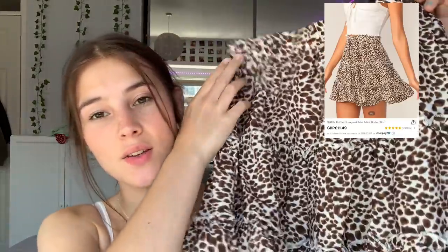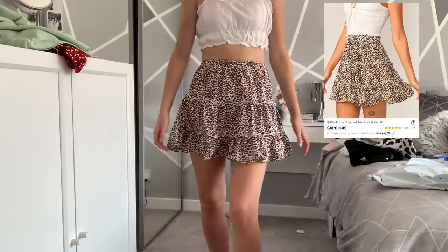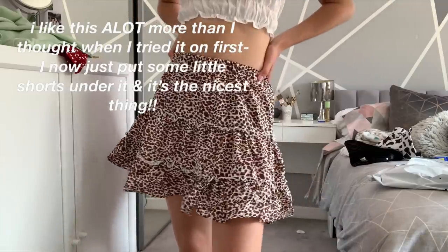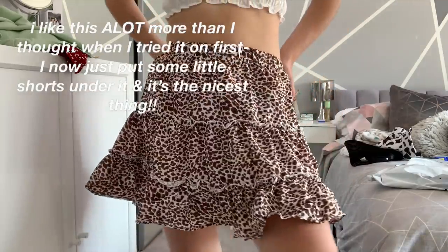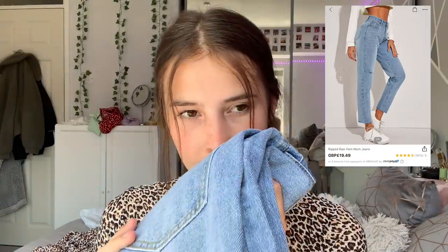Next we have a leopard print skirt. Let's try it on — I do really like it! I love the pattern. The back is quite short but it does look so cute. The material is actually really nice as well, so another success.